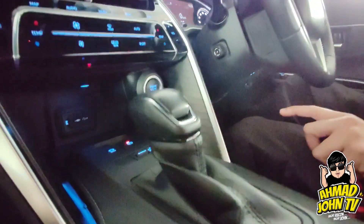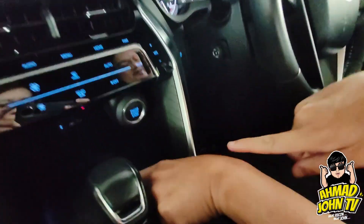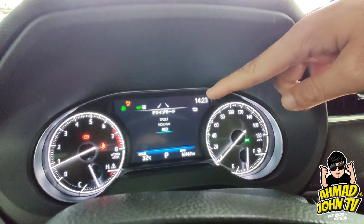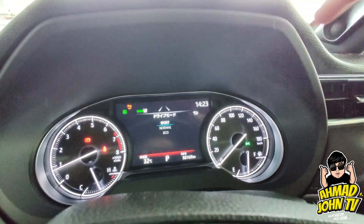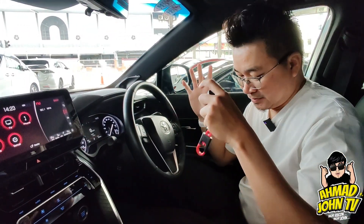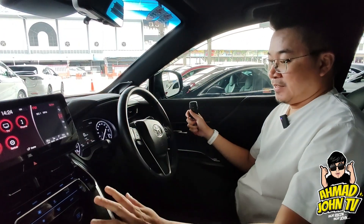Selain daripada itu, berbanding Harrier lama, kereta ni ada driving mode — macam Lexus RX. Boleh tengok kat meter. Ada eco mode, normal mode, dan sport mode. Tiga tetapan untuk driving mode yang lebih selesa dan ikut cita rasa kita bila nak drive — nak cepat, jimat minyak, atau biasa.